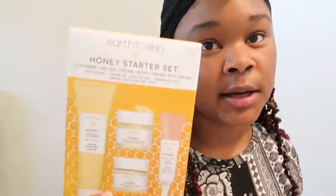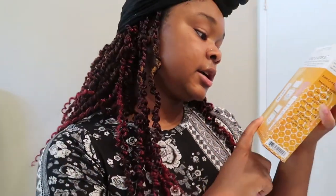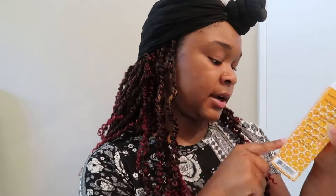I'm about to risk my skincare for a week just for you guys. Earth to Skin has a bunch of different sub-lines — they have a Super Green line and a Super Fruit line. I got the Honey line, as you can see, and it comes with a cleanser, a day gel cream, a night cream, and an eye cream. I just want to tell you a little bit about the benefits and ingredients because this is supposed to be a natural type of skincare brand.